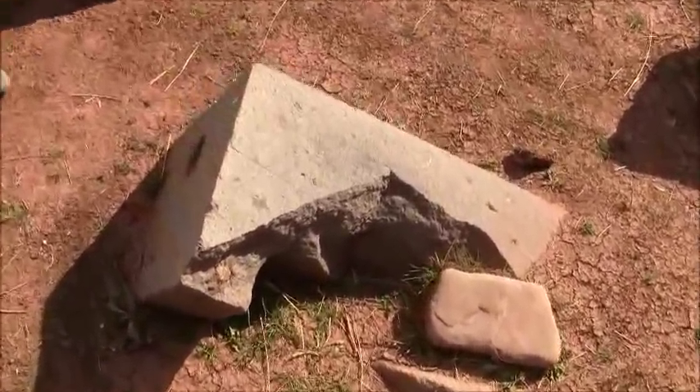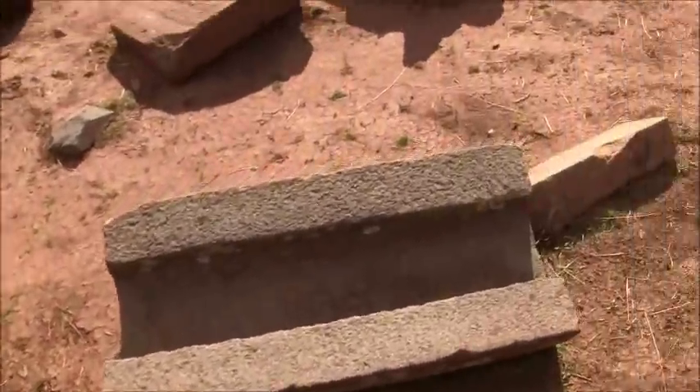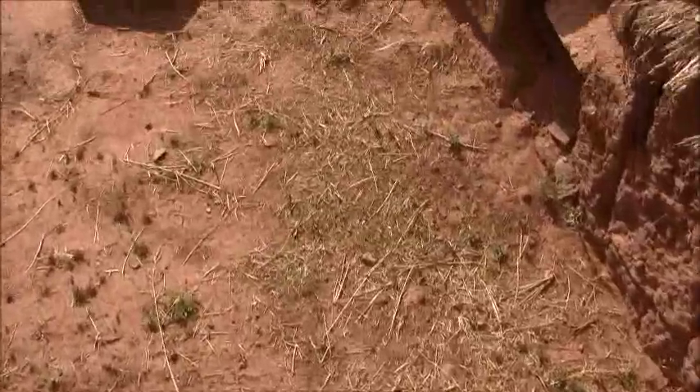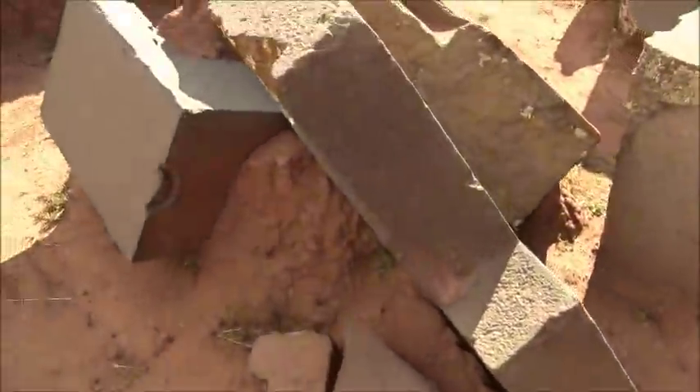And it's good that they left this stuff in situ, because it lets us hopefully see what it looked like at Pumapunku when this dramatic event happened, right here.